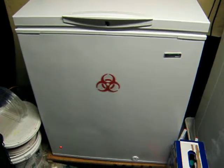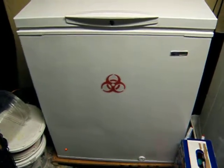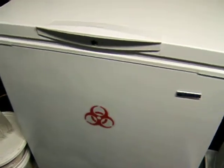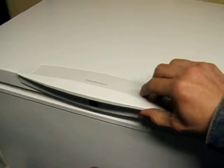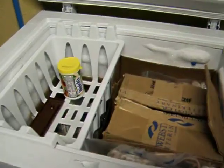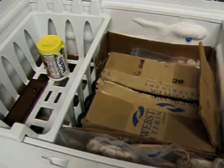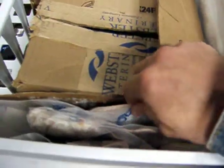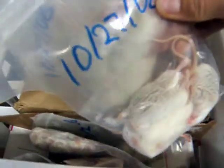Hello YouTube. This video today is called My Freezer, and this is where I store all my snake's food. I have about a good 40 pounds of frozen rodents in here, and I have mice.